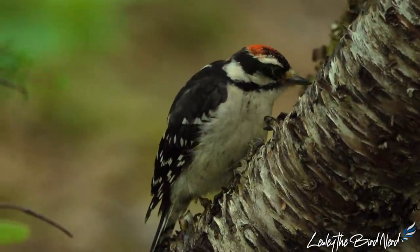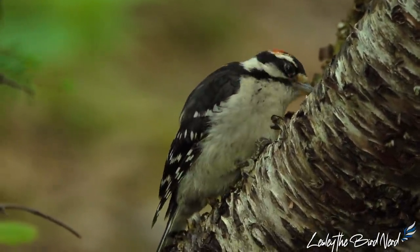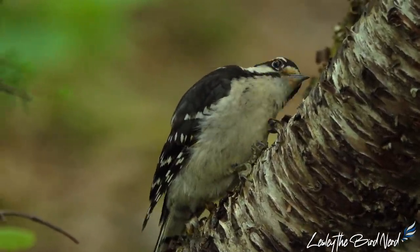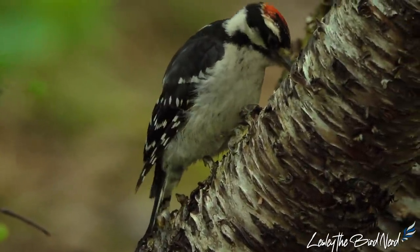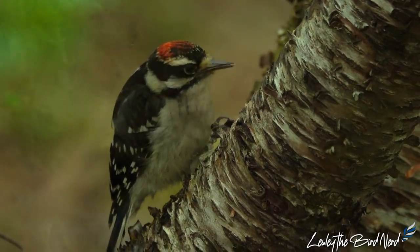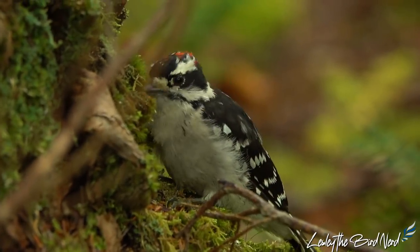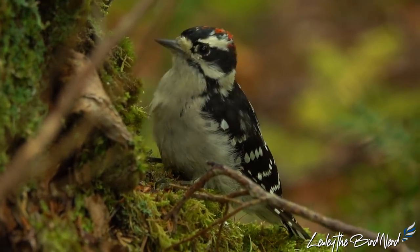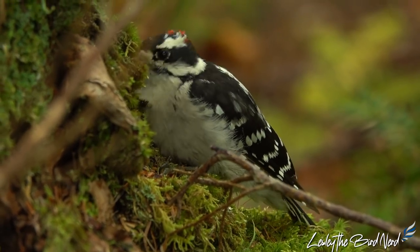A pretty neat thing is that they can live for many years when you consider their small size. One male who had been banded in 1985 was recaptured in 1996 and re-released — 11 years and 11 months old. Since he was re-released, he probably lived even longer. I just love to think of him surviving for several more years after.